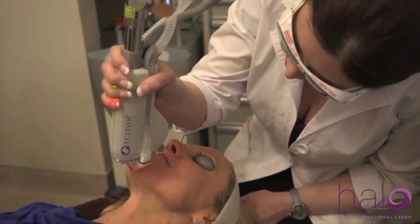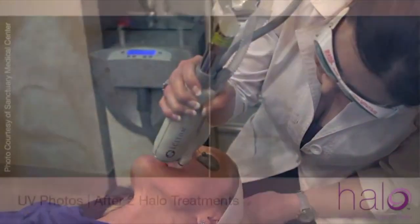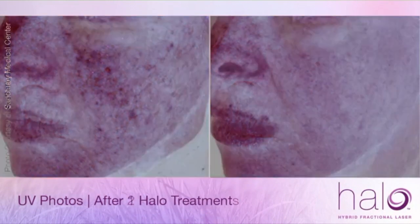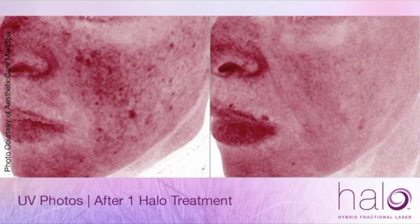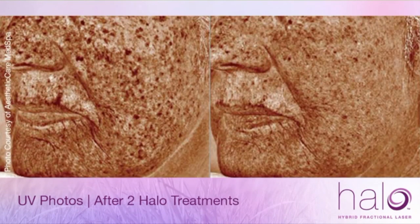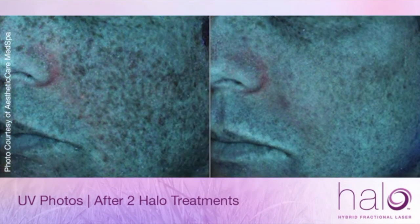Within days, your skin is left looking clear and radiant. Halo's amazing results can be seen in these UV photos. Because one laser targets deep sun damage, Halo not only removes the sun damage you see, but also the sun damage you don't see. With Halo, your natural radiance will shine through.